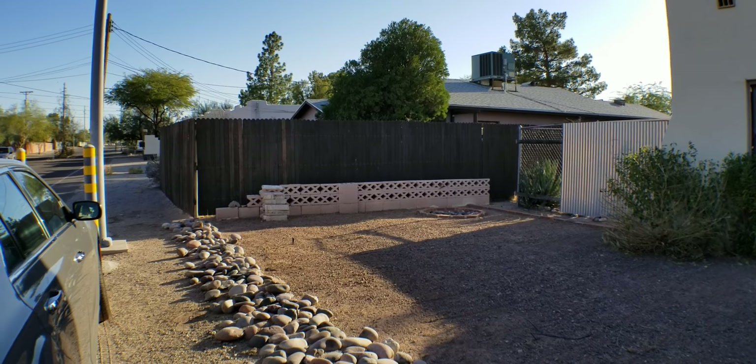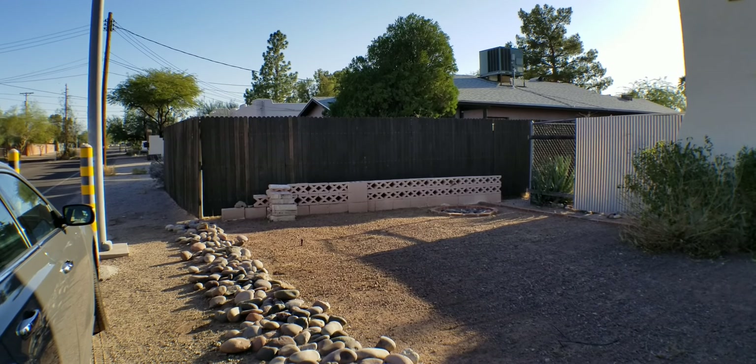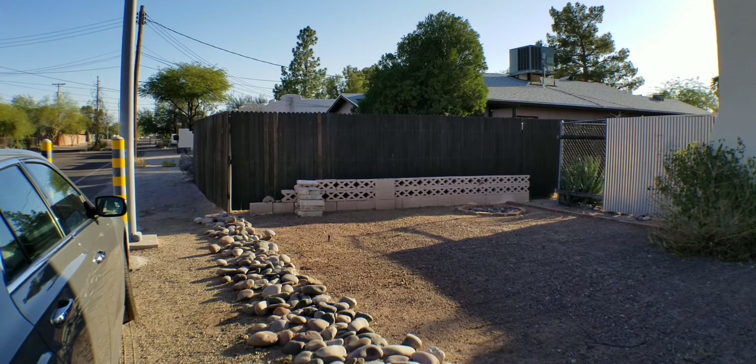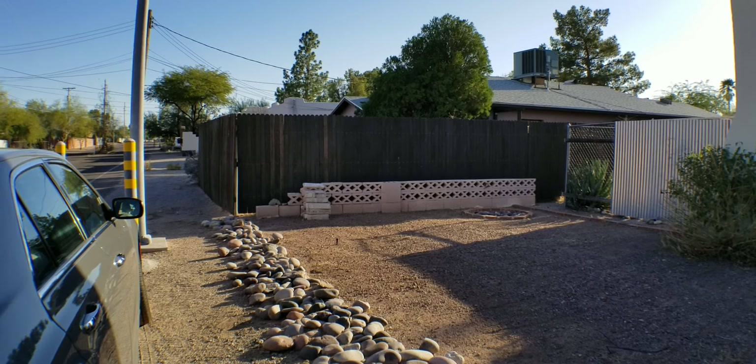Good afternoon. It is October 1st, 2020, and we are at 1525 North Palo Verde to do a move-out inspection.